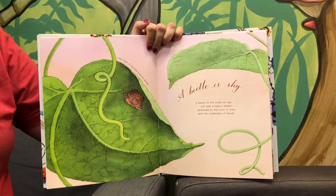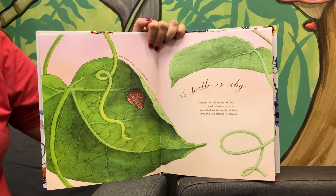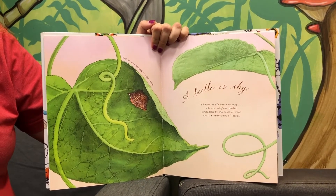A beetle is shy. It begins its life inside an egg, soft and wingless, tender, protected by the roots of trees and the undersides of leaves.